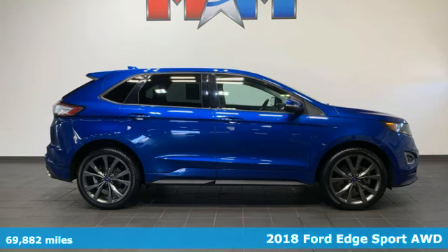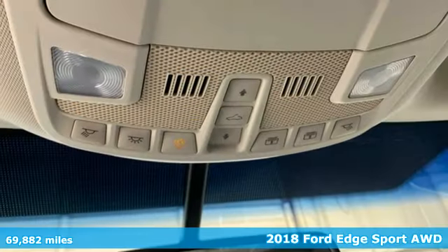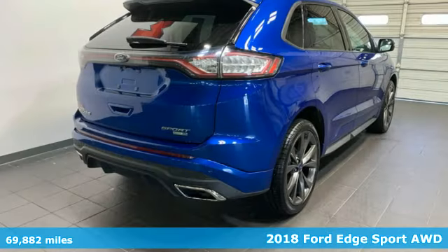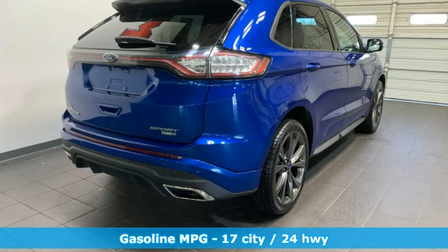It's a 2018 Ford Edge. Aggressively styled and easily maneuvered, the spacious crossover was built for fun. It's equipped for all your driving needs and wants.